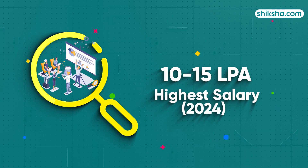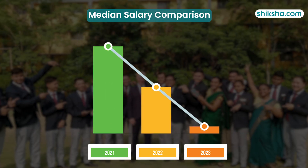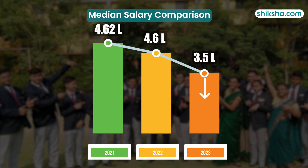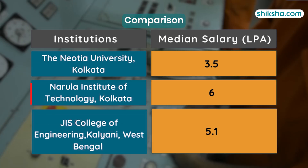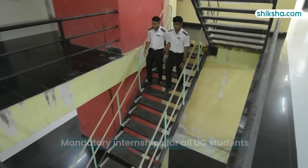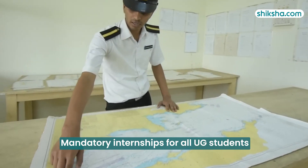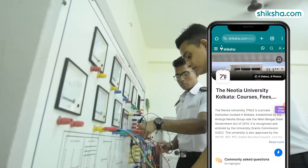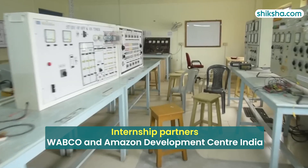The highest package offered ranged between 10-15 LPA, while the median package was 3.5 LPA, reflecting a decrease in median salary over the past three years. When comparing Neotia with institutes like Narula Institute of Technology and GIS College of Engineering, the median package at TNU is noticeably lower. Regarding internships, TNU mandates internship programs for all undergraduate students, allowing them to gain experience at various corporate houses and research institutes like WAPCO and Amazon Development Center, India.